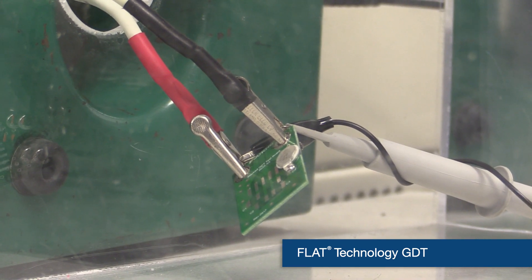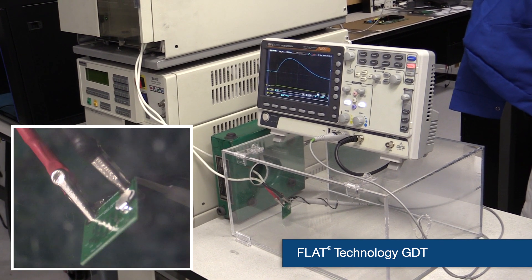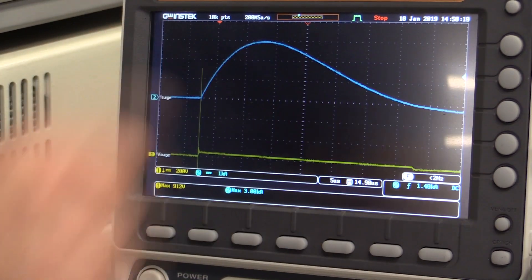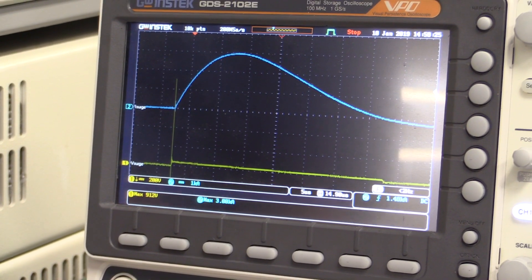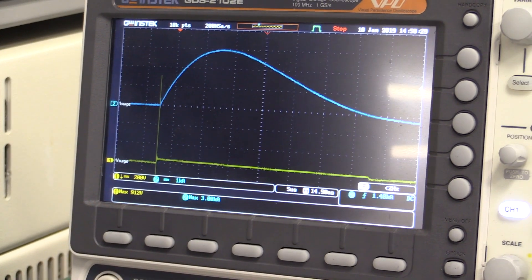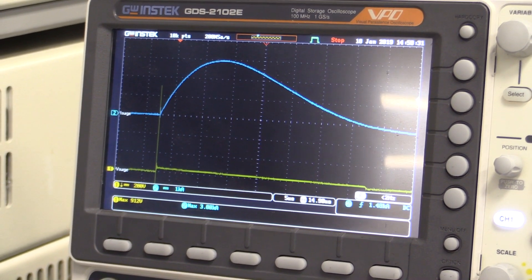Now I'll load the 2019 GDT and perform the same surge. You can see the same surge current waveform as before. And as you can see, the spark over voltage is again about 1kV, about the same as the standard GDT. The arc voltage is about 20 volts, also about the same as before. As you can see, the performance of both parts are close enough to be within tolerance of each other.